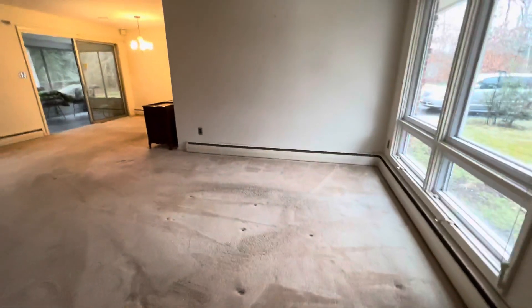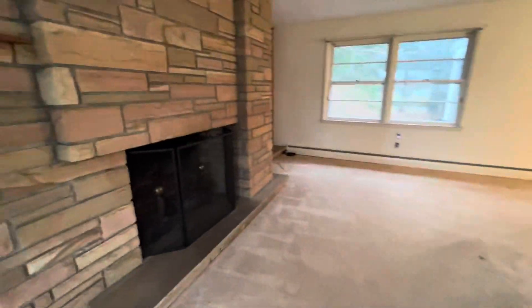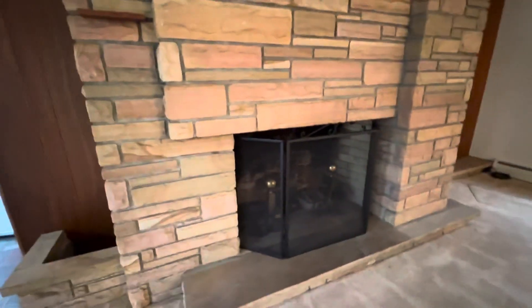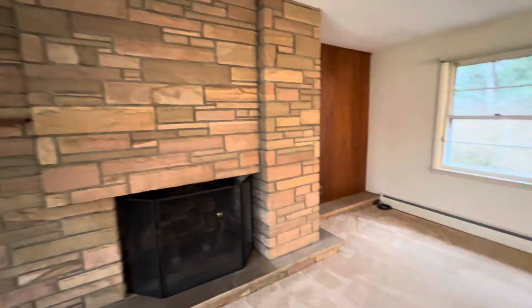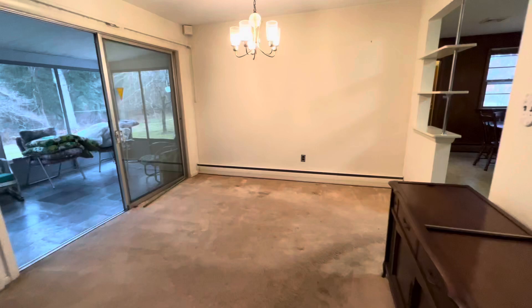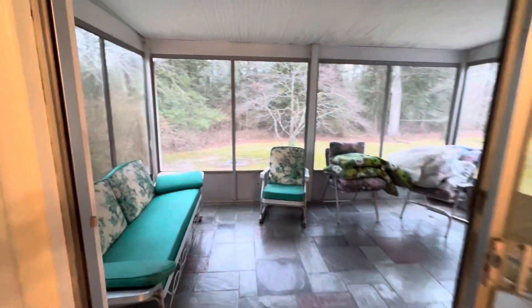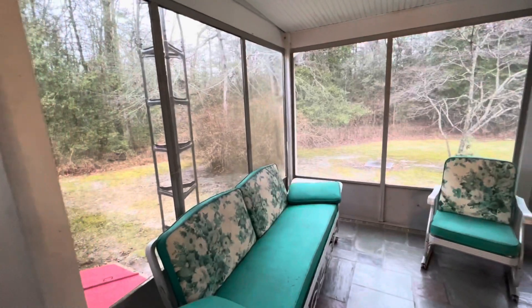Upon entering the home you have a great foyer, along with walking into the living room which includes a wood-burning fireplace and beautiful mantel. From the living room you go into the dining room, and from the dining room you can go out to the very airy screened-in porch.